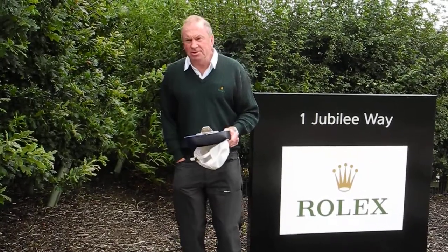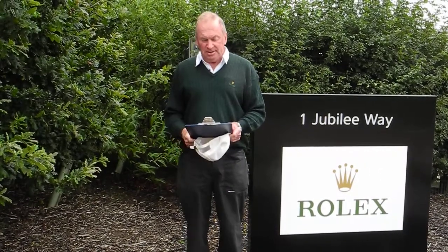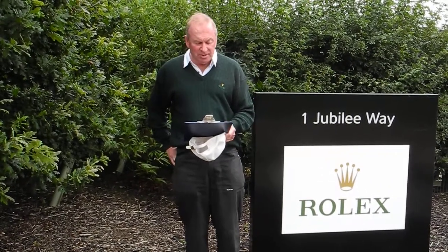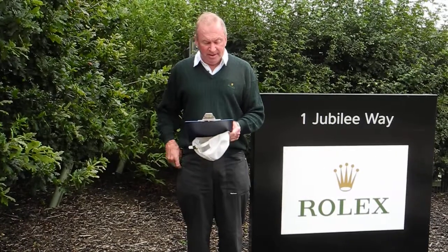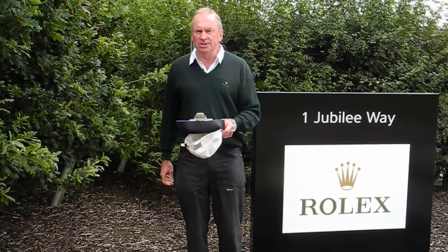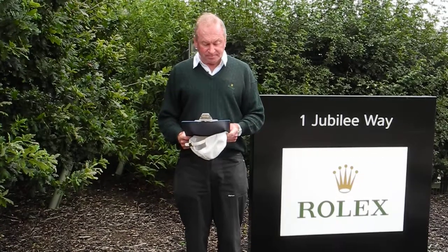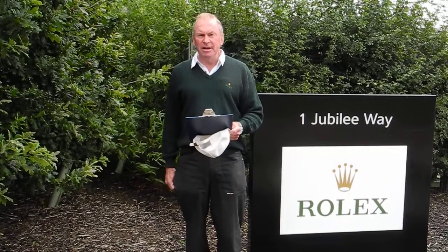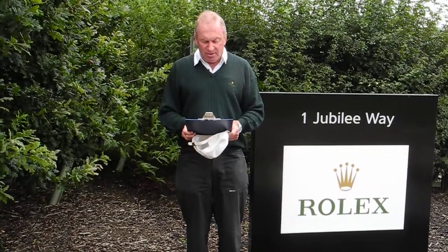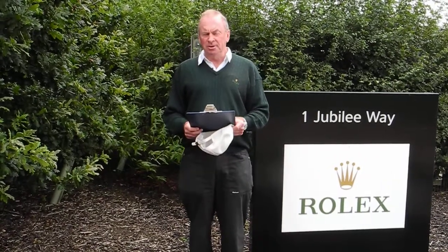Baselworld 2008 — I was there where I saw the launch of the Deep Sea. I've been to many Rolex centres around the world — 22 in total. Here they are: Bangkok, Beijing, Buenos Aires, Caracas, Geneva, Jakarta, Johannesburg, Kathmandu, London, Kent, Lisbon, Madrid, Manila, Mexico City, Milan, Mumbai, Muscat, Nairobi, New York, Sao Paulo, Shanghai, Toronto and Valletta.